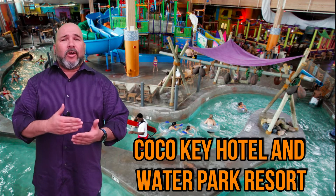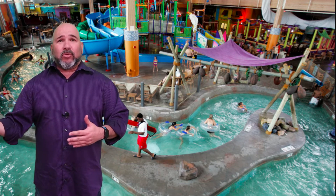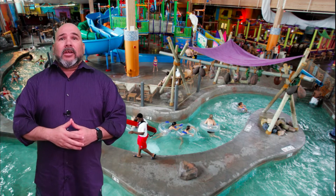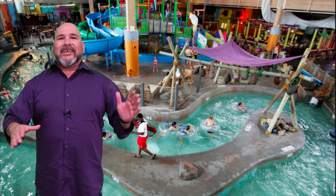Next up, Cocoa Key Hotel and Water Park Resort. Cocoa Key is definitely a guest favorite. If you're familiar with the area, you can actually spot the resort right off of I-4, so it's going to be really hard for you to get lost — you can see it right there. Complete with 14 different water slides, guests can easily spend a whole day at just the water park, relaxing and having fun.